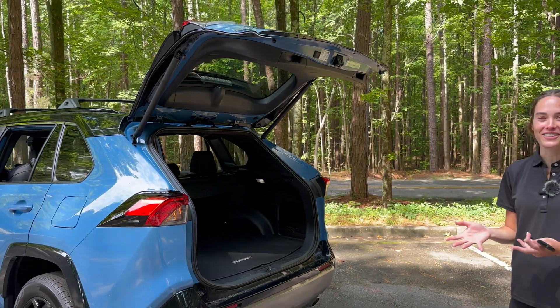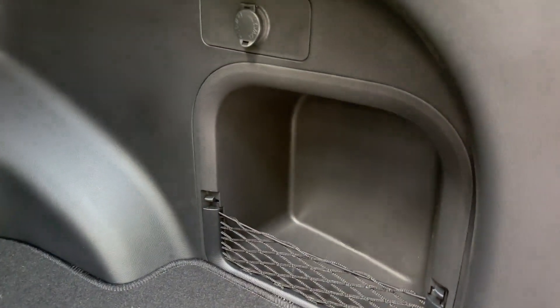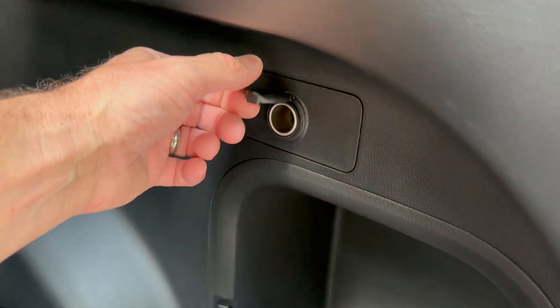Inside, taking a first look at cargo space. There's a nice cutout area to put a full bottle or whatever you need — rope, supplies, anything.